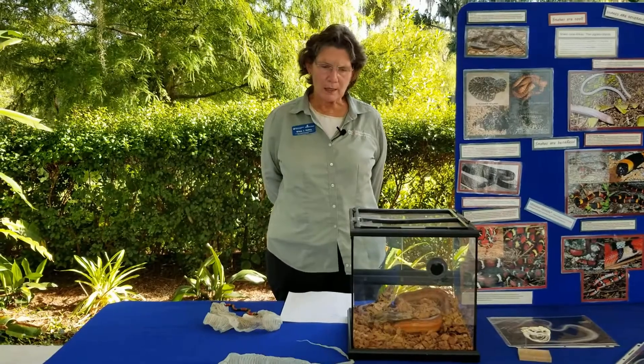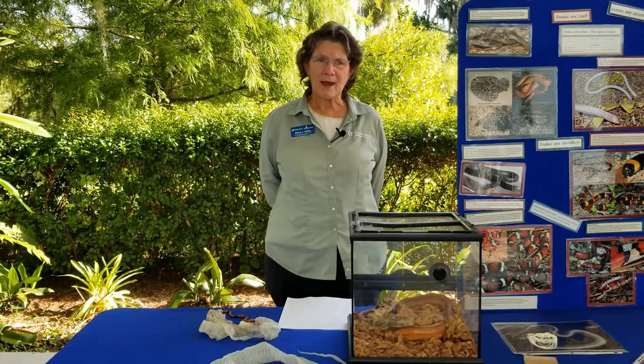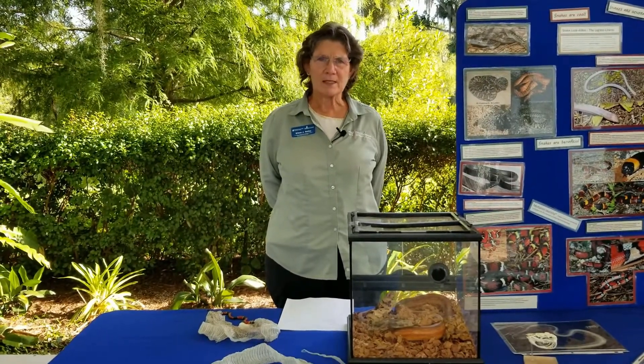Snakes eat a lot of different things, and that's why they're so valuable to our environment. Unfortunately, sometimes they eat birds and bird eggs, but they're part of the food web and everything keeps everything else in balance. Snakes eat a lot of insects, and they eat rats and mice, and by doing that they're keeping those pests away from us and keeping our environment safer. So we want to let snakes live out in our yards.